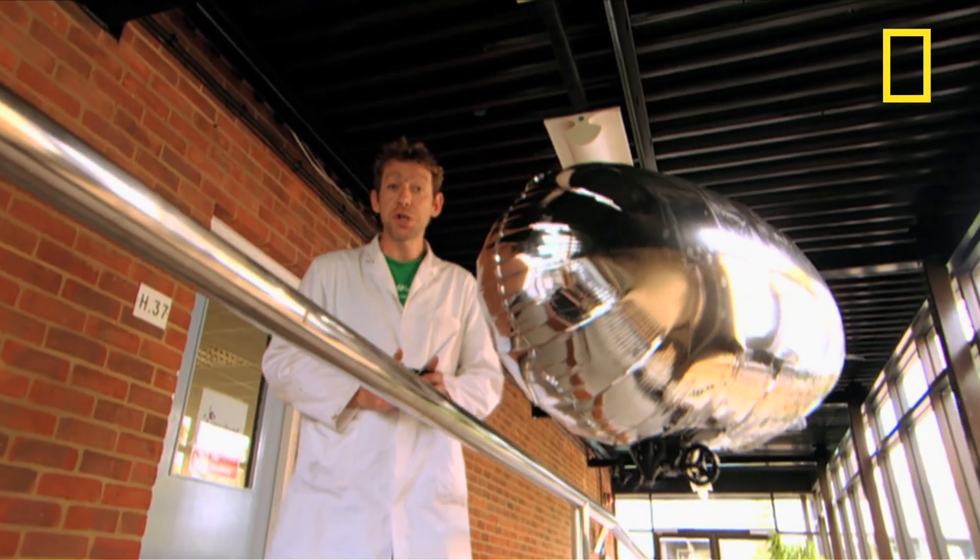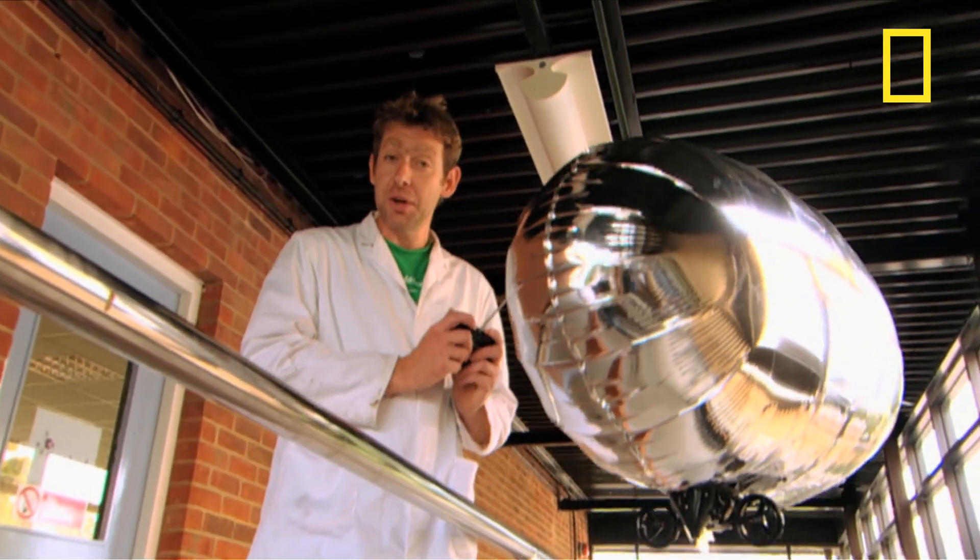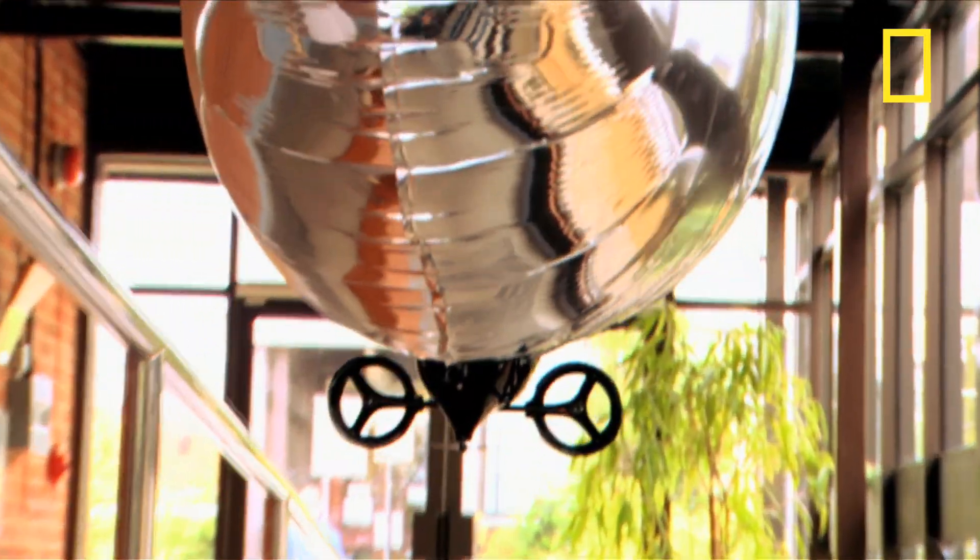And because hydrogen in large quantities produces a lot of lift, it wasn't long before people were attaching machinery to balloons to achieve powered flight. These powered balloons became known as airships.